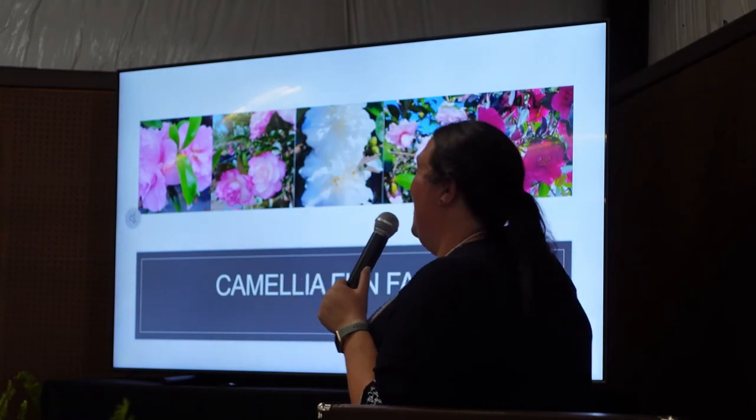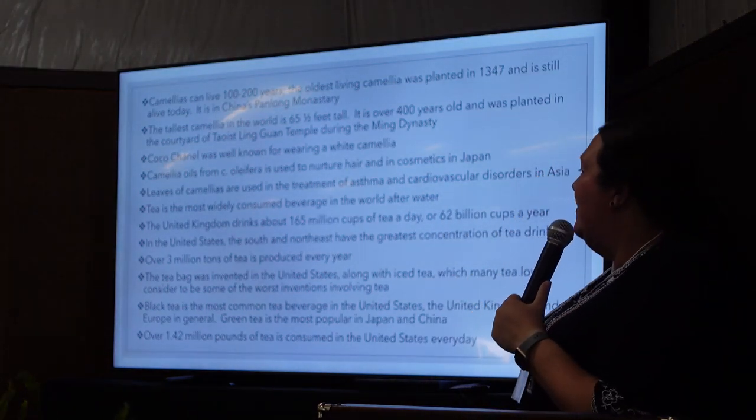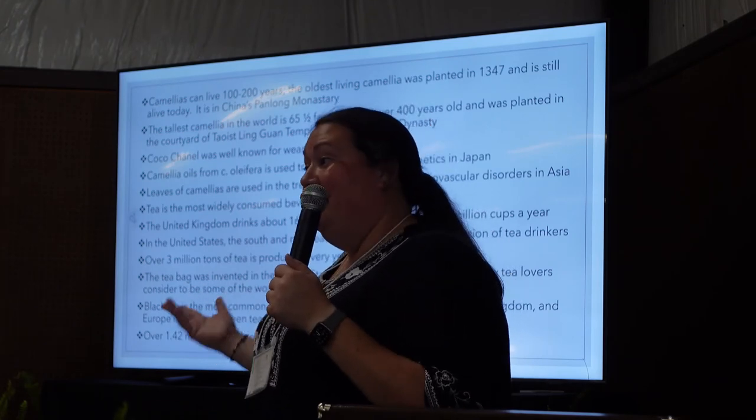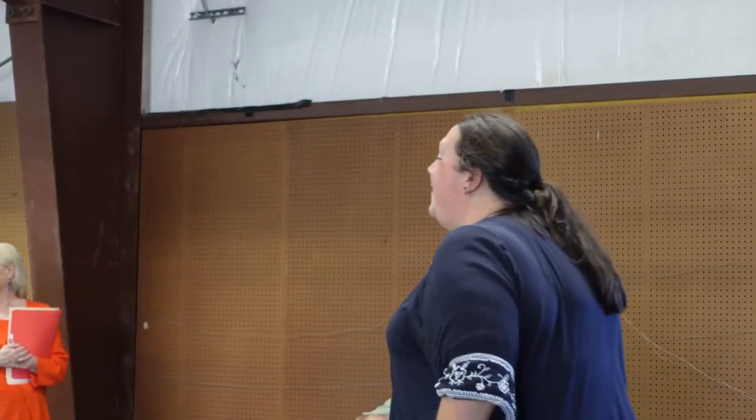Camellia fun facts — though we're out of time. Tea is the second most widely drunk beverage in the world after water. I've already covered how camellias can live over 100 years. Any questions? Someone asked about deer — there's a way to take care of deer without a gun. It's human urine. The first thing a hunter does when going hunting is mask their odor. Our strongest odor is what repels deer — and yes, it really does work.